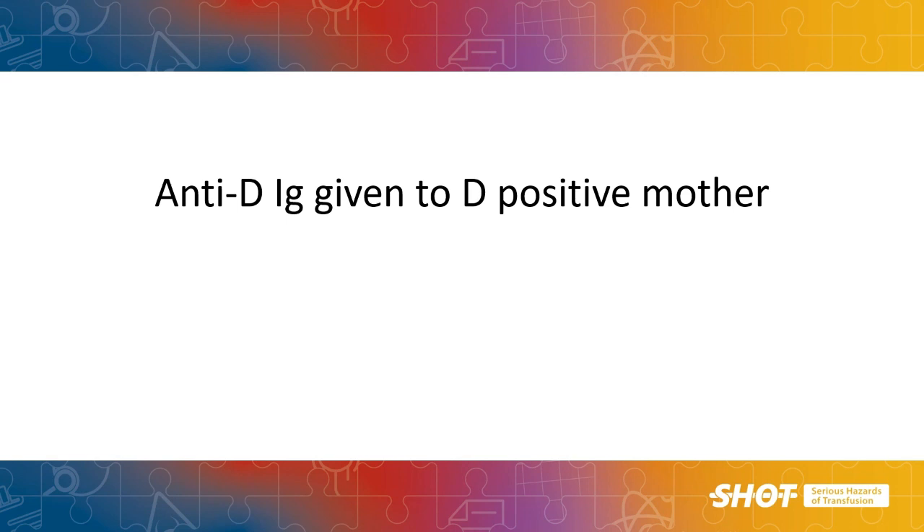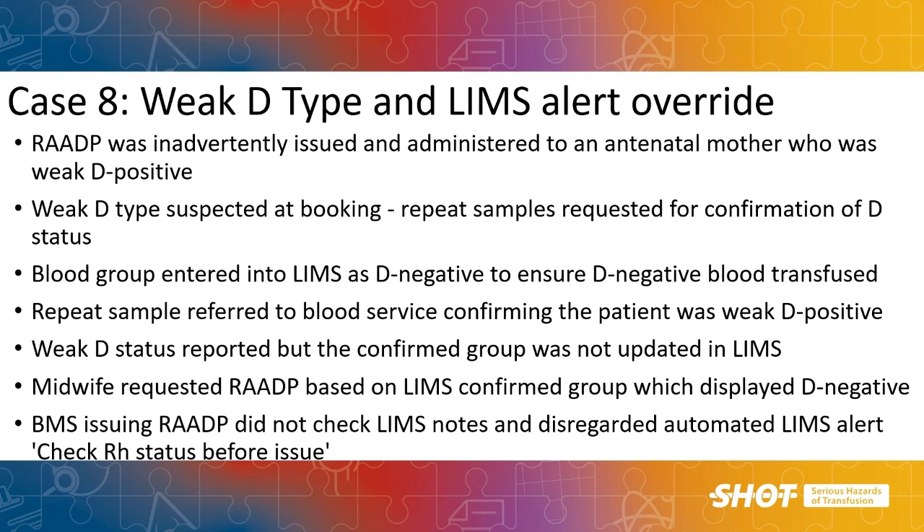Anti-D is not required for mothers who are D positive, but we do see a few cases where this has occurred. In this case, a woman with a weak D type — which should have been treated as D positive — was given anti-D. The weak D type was suspected at the booking bloods and repeat samples were requested for confirmation. The laboratory reported the blood group as D negative with best intentions, to ensure D negative blood transfusions if needed while awaiting confirmation. The referral lab confirmed the mother was D positive, but this was not updated as a confirmed group in the LIMS. The midwife therefore only saw the D negative group and ordered RAADP; the BMS in the lab did not check the LIMS notes or heed the warning about checking RHD status, and the RAADP was issued and administered.